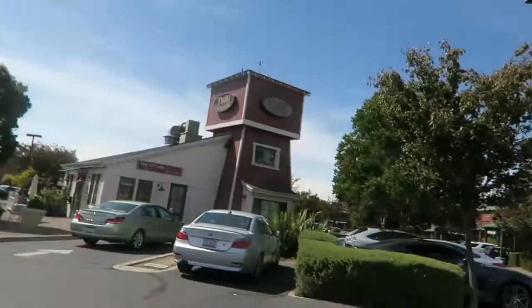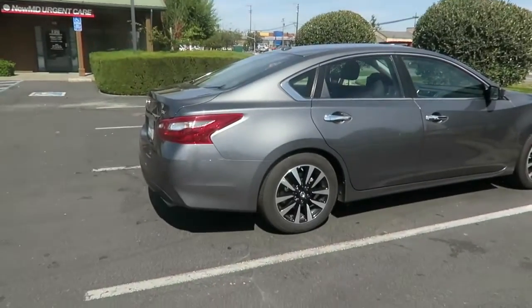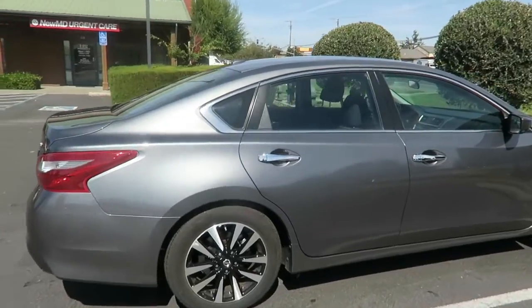Hey guys, welcome back to my channel. This is Edmere with another video for you, and today I am not in Chicago — I am in California. We just landed a few minutes ago, and look, this is my car for today, or for the week, so check that out.